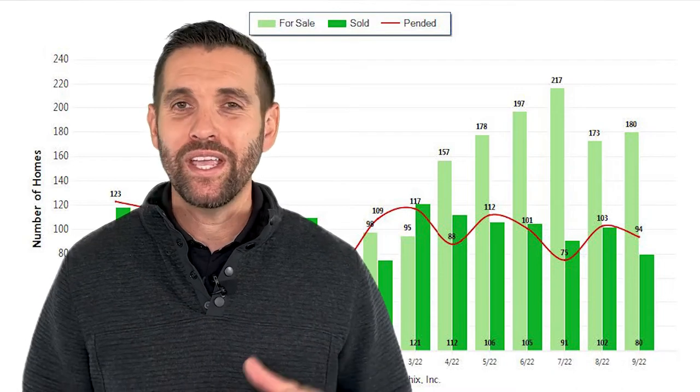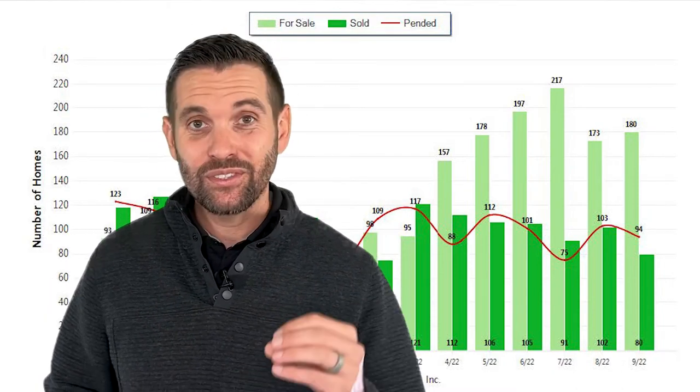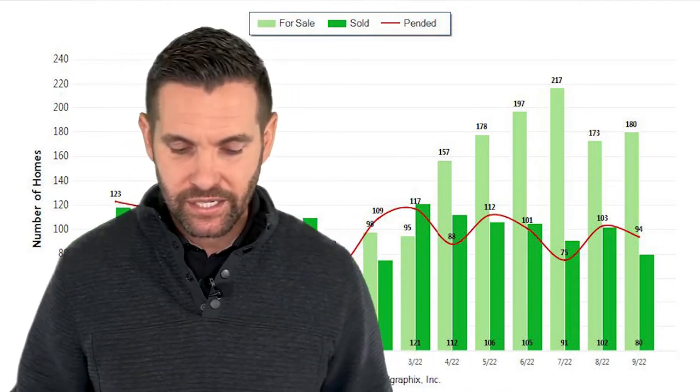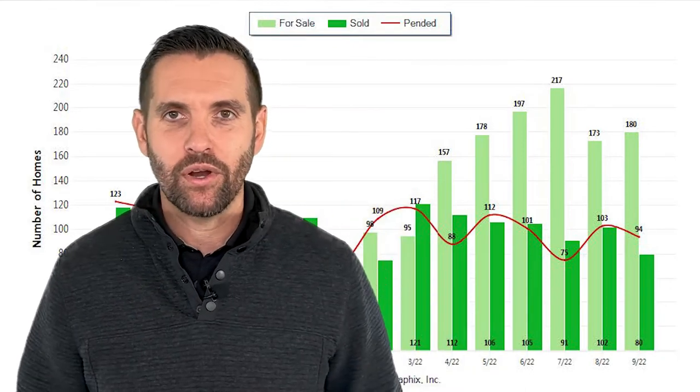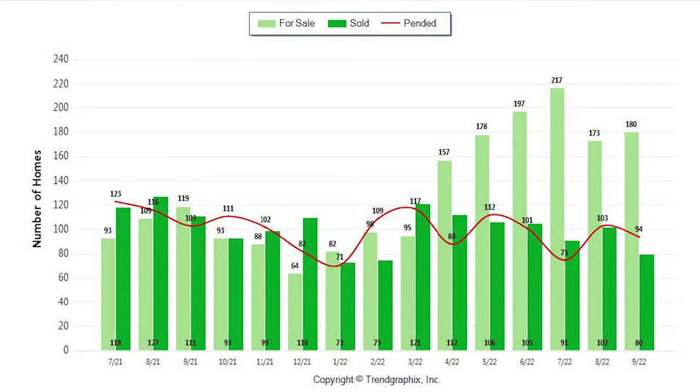So what's happening in Lincoln right now? We are seeing 180 homes on the market. Last month there were 173 homes actively for sale, and the month before that, 217. We are seeing more and more houses flood the market. Interest rates are higher. We look at a year ago, we were at 119 homes available.